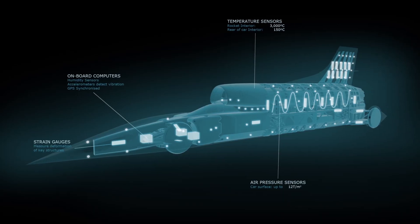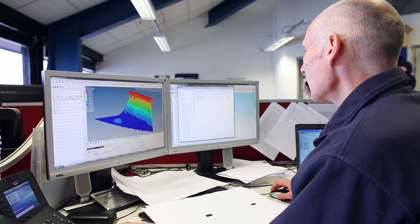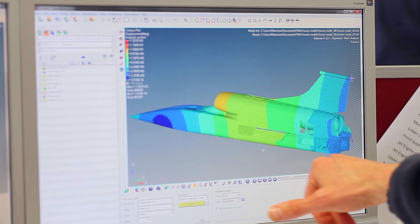Bloodhound is a rolling laboratory packed with computers and over 600 sensors. Too fast for wind tunnels, the car has been designed entirely using digital simulations. It's only when it runs and is producing data that the engineers can see if their calculations were correct.